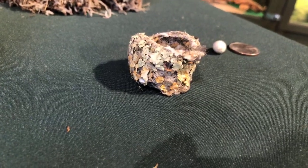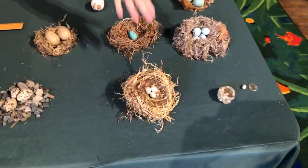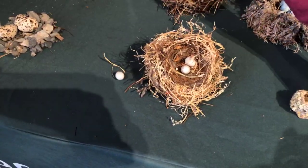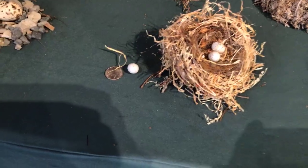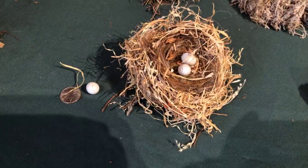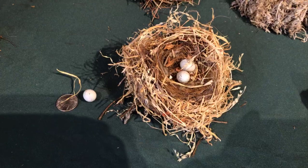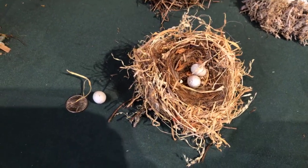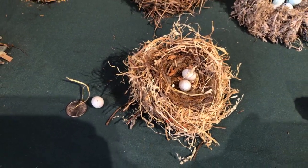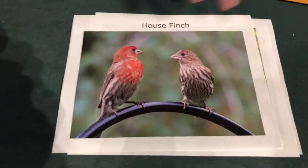Next I have a house finch nest and one of their little eggs — comparing it to a quarter. House finches are common songbirds. They do tend to nest in your eaves, or a lot of people call up saying they have house finches nesting in the wreaths on their doors. Our advice in that case: don't use your front door for a period of weeks. They grow up quickly, then they'll fledge and you can use your door again, keeping those babies safe.